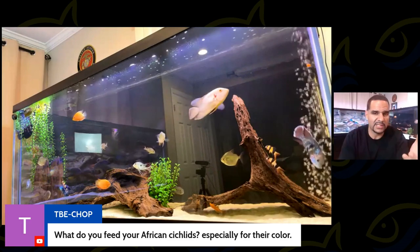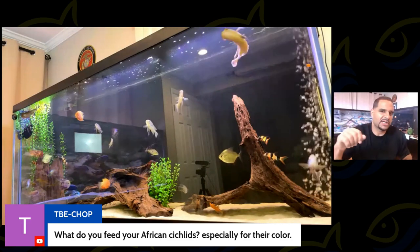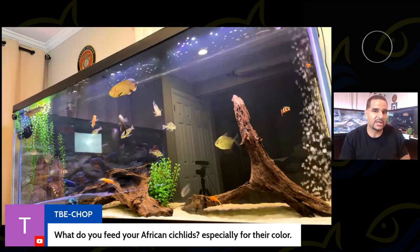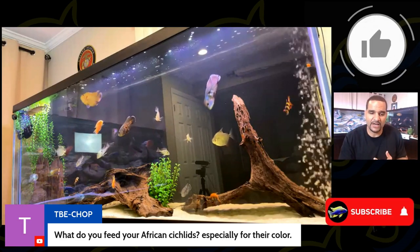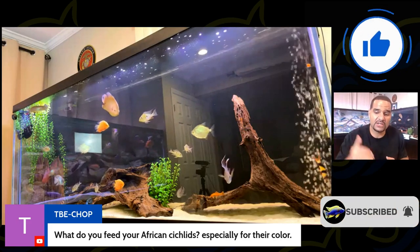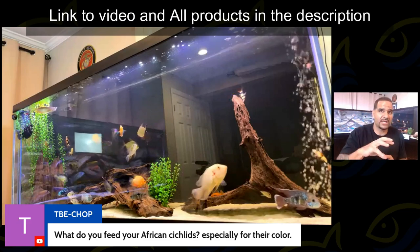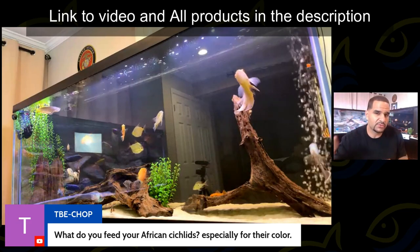Sometimes I get a little lazy and just feed them regular, but at minimum three times a week I feed them with the supplements, and that helps a lot. I have an entire video on that regimen in detail — search YouTube for 'Caveman fish food' and that video will pop up. Check that out.